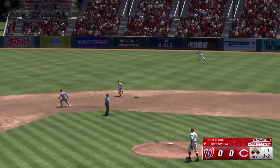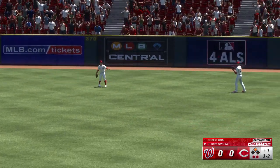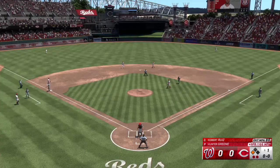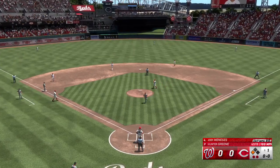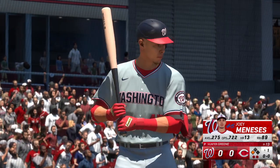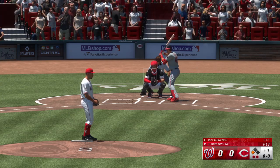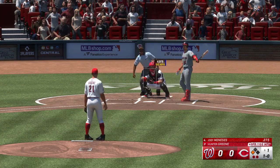Out towards right center field — Friedel on the move, nabs it. Runner tagging for third, and he's up to third safely with two out. And here is Joey Manessis. He's got a history of coming through in the big spots. I'm not sure whether clutch actually exists, but you look at the numbers and this guy always seems to deliver in those spots.